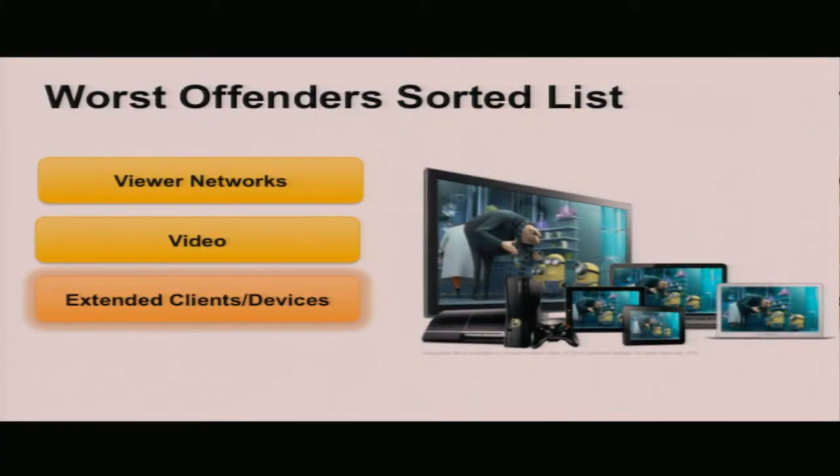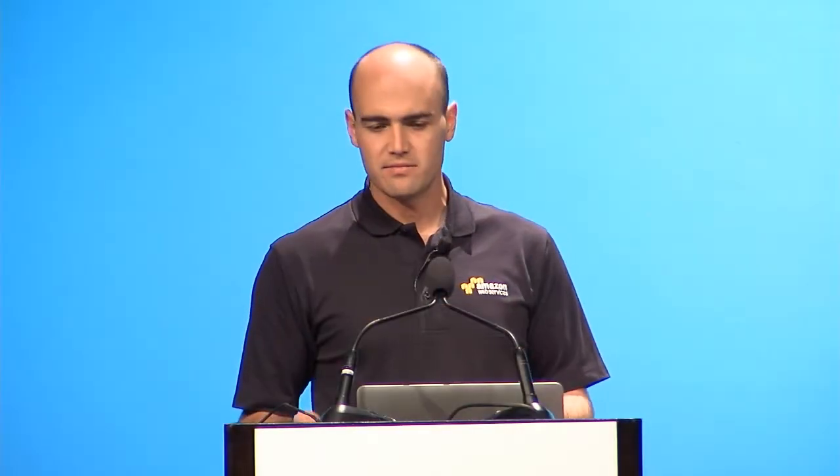We can also revisit our client device list and extend it with much more information — the specific version of a client, a client on a specific operating system, or mobile versus PC. We can create a very complex matrix, but using the sorted worst-offender list, we can zero in and identify maybe a particularly bad version of a client and inform customers to upgrade immediately. As we segment data further and further, we do a much better job of zeroing in on exactly what may be going wrong and contributing to a poor experience.